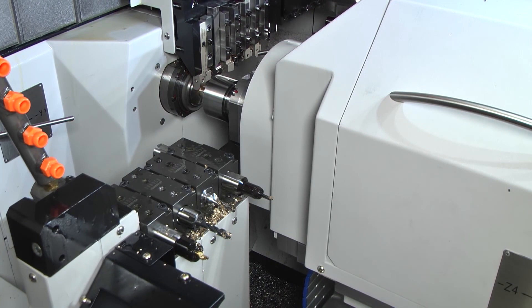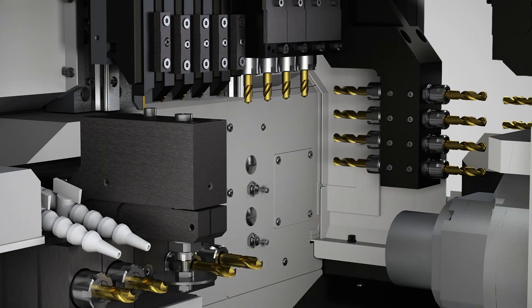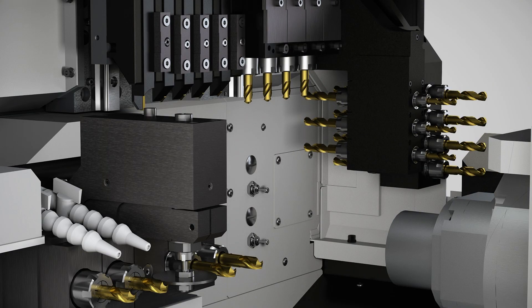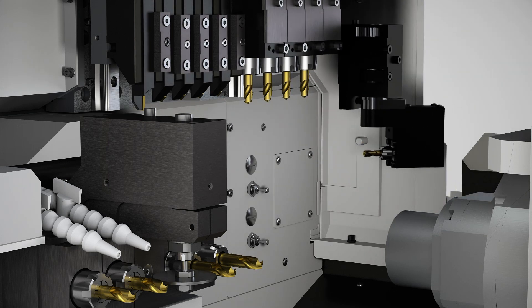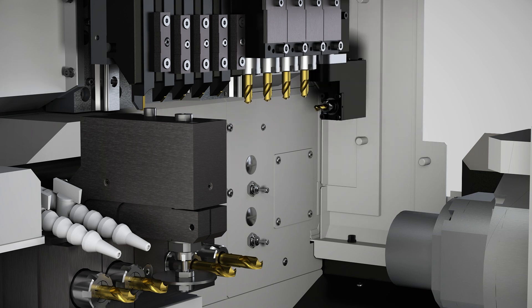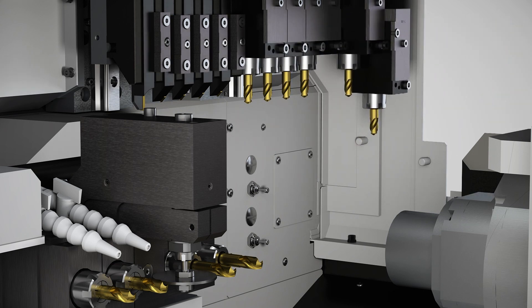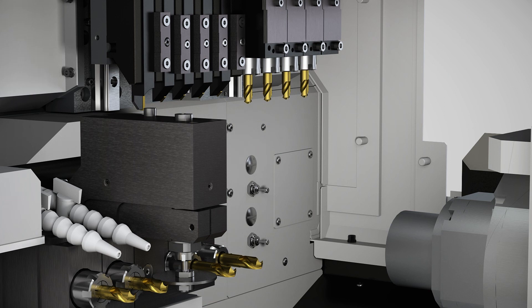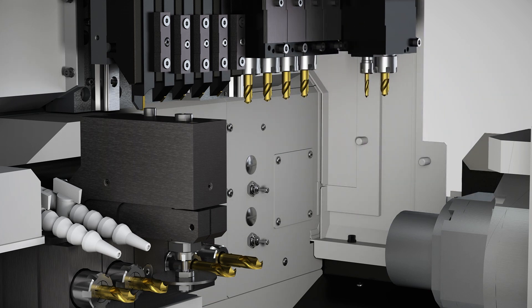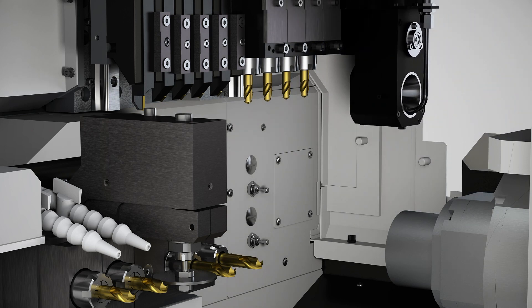I want to point out that this particular machine has an option for a plug-and-play B-axis. So if you decide to buy this machine in this configuration, but down the line your job shop or company could use a B-axis, you're already prepped for that on this machine. You're able to just add that plug-and-play B-axis whenever needed.